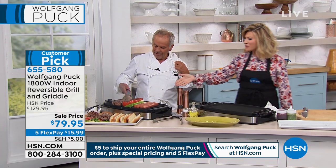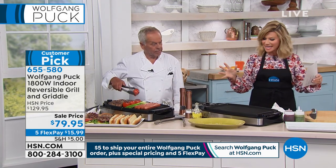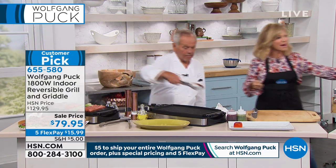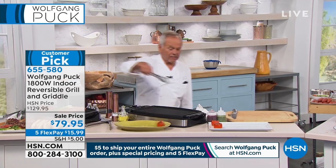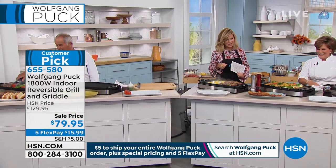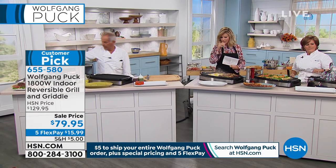When you're done grilling, you can flip it to the griddle side and look at the breakfast we're making. Breakfast, lunch, and dinner — you will use that all the time. And we want to show you the warmer function.